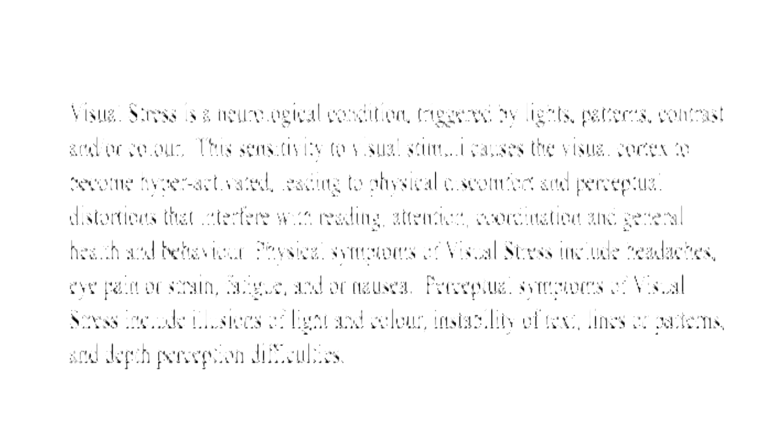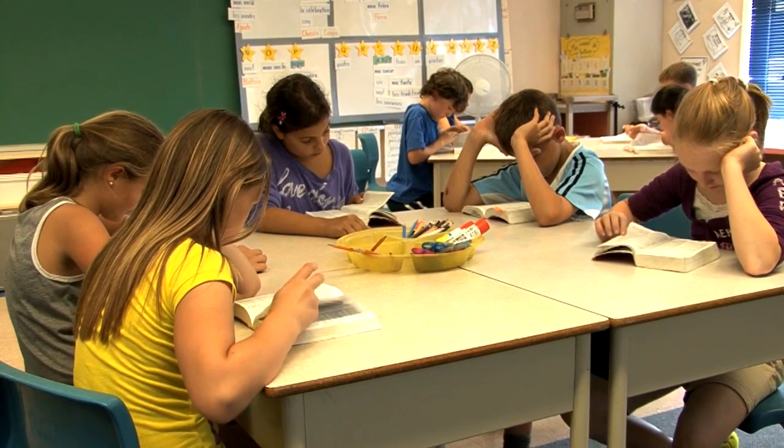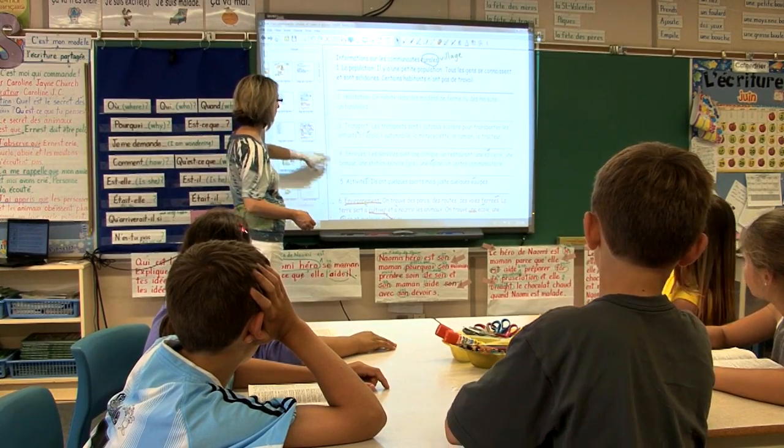How do we recognize if what we are experiencing is related to visual stress? There are commonly reported signs that a child or adult may exhibit when they are suffering from visual stress. Parents or teachers may notice these signs in a child's behavior when they read or do homework.